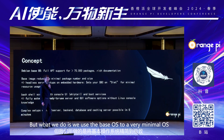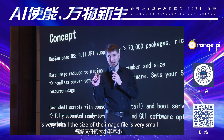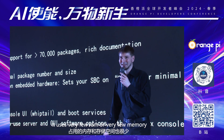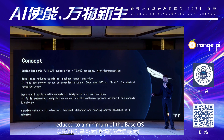But what we do is we reduce the base OS to a very minimal OS. So the package size that our images are shipped with is very small. The size of the image file is very small. It uses very few RAM, very little memory only. CPU utilization is very low. And also the disk input-outputs, so disk writes, are reduced to a minimum of the base OS.